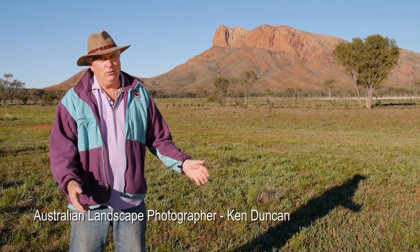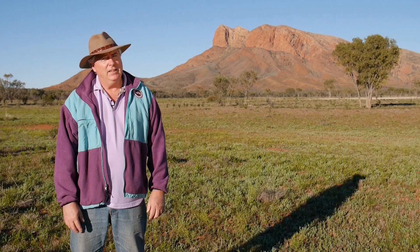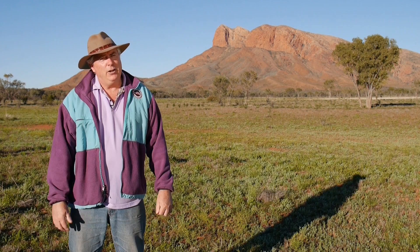Here we are at beautiful Haas Bluff in Central Australia. This is one of my favourite locations and this time I brought out the new Panasonic Lumix camera called the GX7. We're using that very camera to shoot this video just to show you how great the camera is.